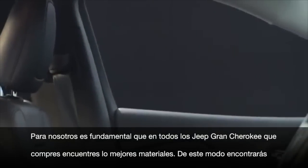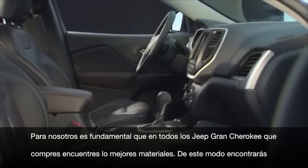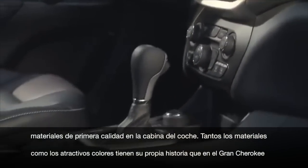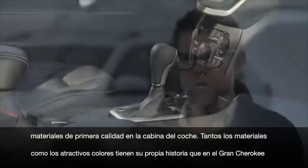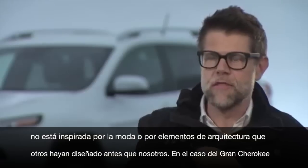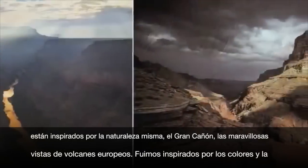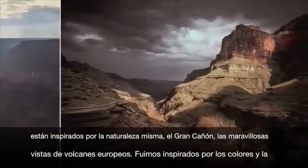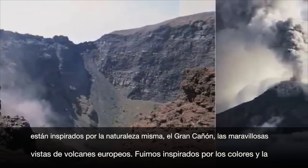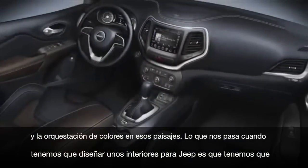In our interiors today, every single car you buy from us — Jeep Cherokee included — has fundamentally the right materials. You'll find premium materials throughout the cabin and overall a really nice color and material story. On the Cherokee, that story is not inspired by fashion or architecture, things that other people have done somewhere else before us, but rather it's inspired by nature. We found locations like the Grand Canyon and Mount Vesuvius, a volcano in Europe, and we were inspired by those colors and the orchestration of colors we see in those landscapes.